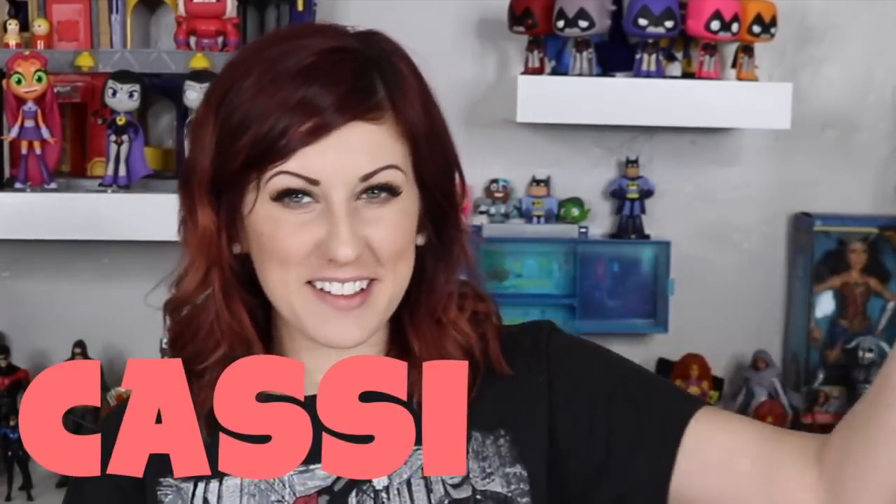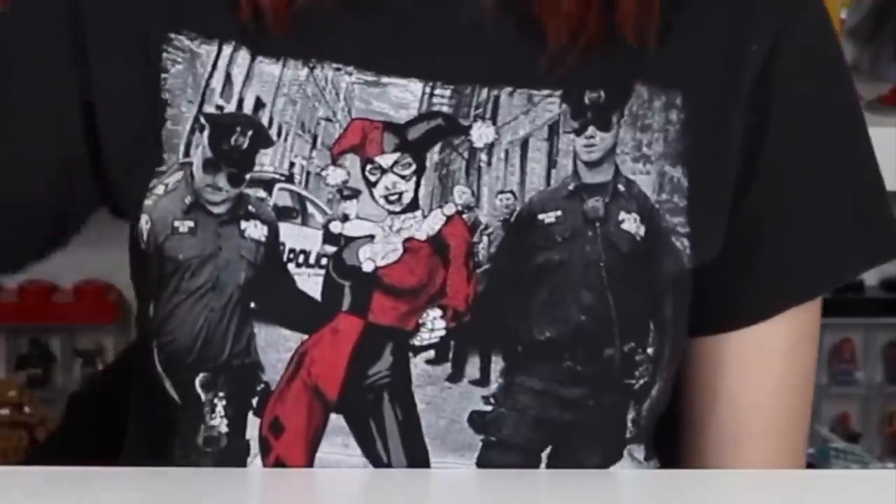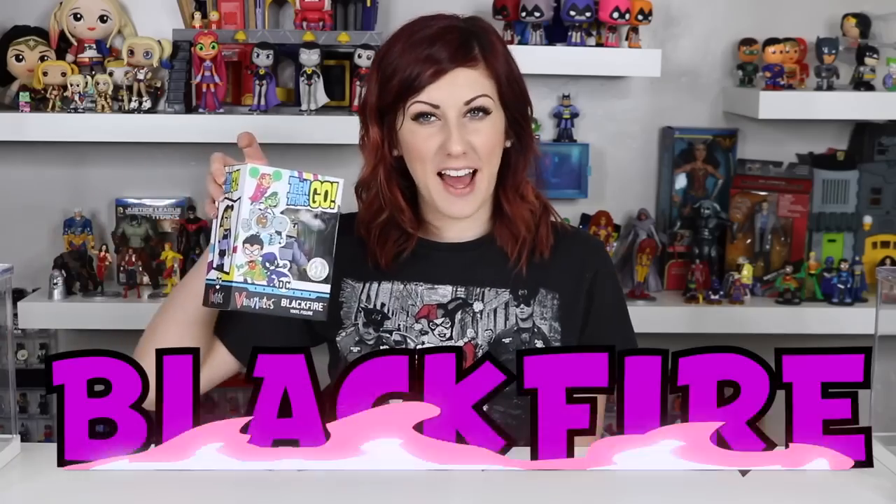Hey guys, thanks for watching DC Toys. I'm Cassie. Welcome! Today is going to be a magical day because we're talking about one of my favorite villainesses. No, it's not Harley Quinn — it's Blackfire. Look at how beautiful she is.